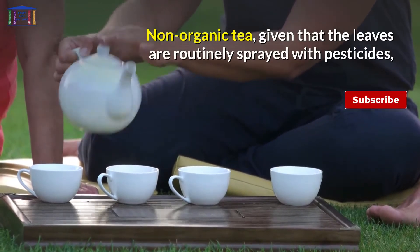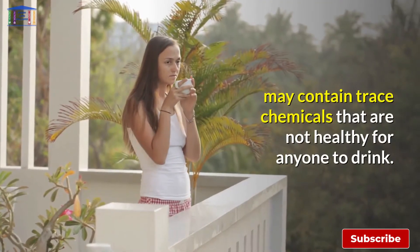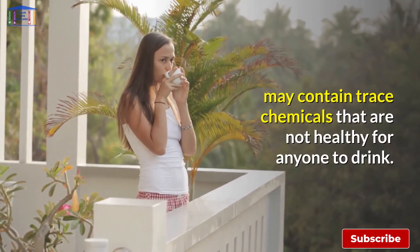Non-organic tea, given that the leaves are routinely sprayed with pesticides, may contain trace chemicals that are not healthy for anyone to drink.